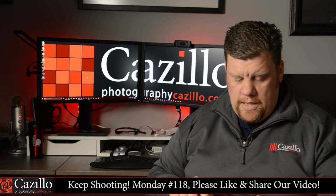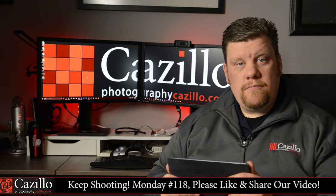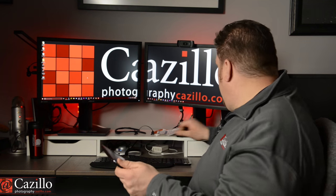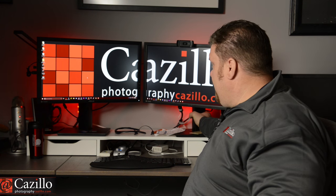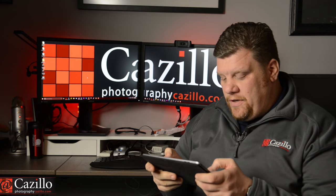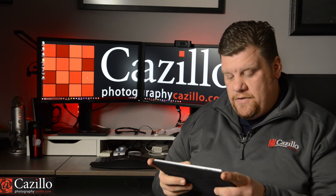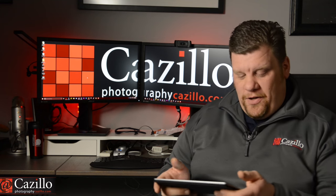Peter Murphy commented: 'I can't concentrate on what you're saying, Greg. The gap between your monitors is driving me nuts.' He kind of admitted he's a little OCD, and I would definitely say that's the case. Anyway, I fixed that for you, Peter.